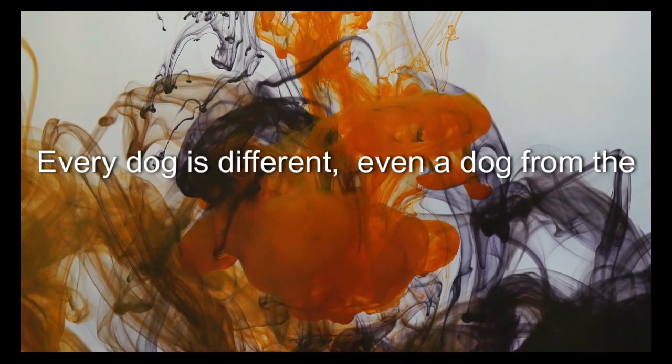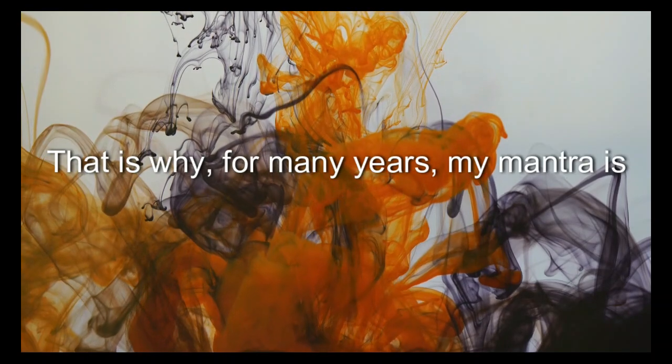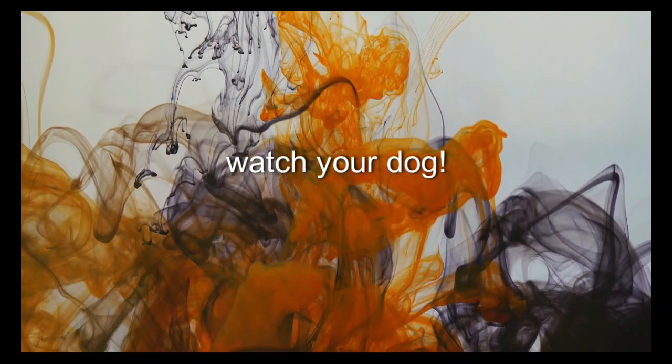Every dog is different. Even dogs from the same litter will not react the same way. That is why for many years my mantra is: watch your dog.